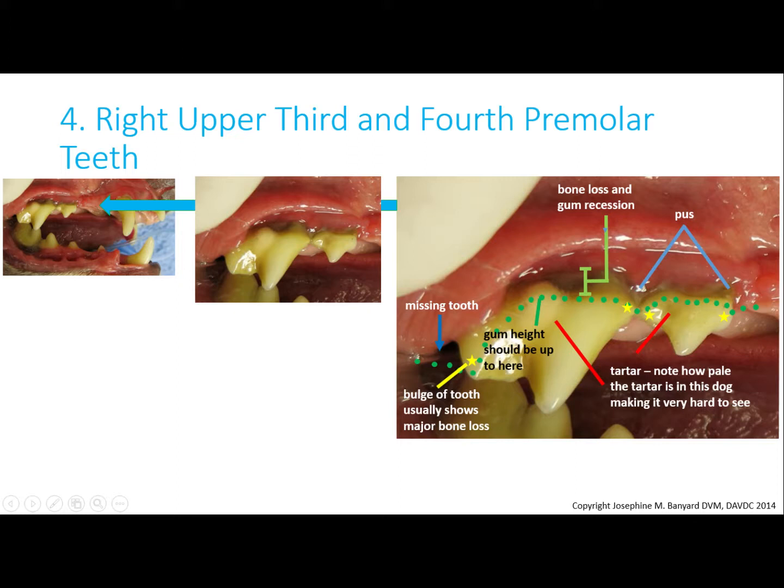The yellow stars show the enamel bulge — usually these are covered by gum, so when you see them, it means a lot of the supporting bone is gone. So again, advanced periodontal disease.